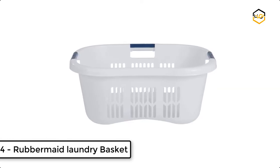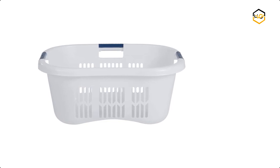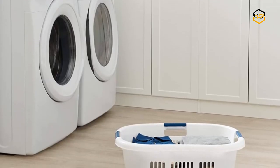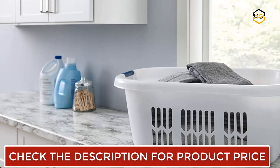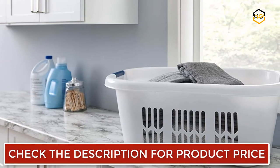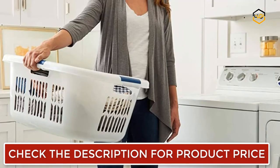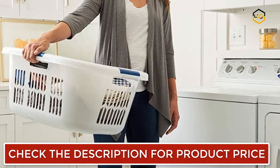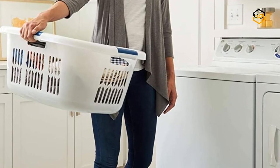At number 4 we have the Rubbermaid Laundry Basket. This 2.1 bushel wide hip hugger laundry basket with royal blue handles is great for your laundry needs. Its shape allows the basket to sit comfortably on your hip when carrying it. It includes 3 comfort grip handles that allow the basket to be carried in front or on your hip with ease, and it prevents clothes from snagging, especially delicate items. It is designed for comfortable one-hand carrying.